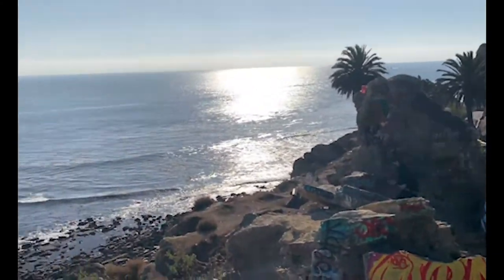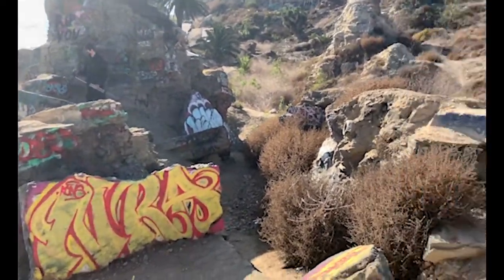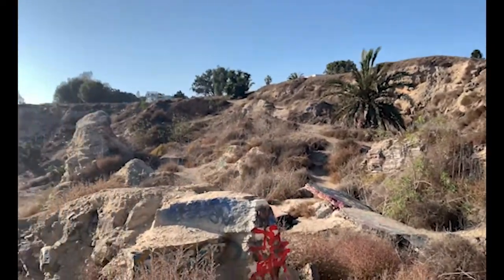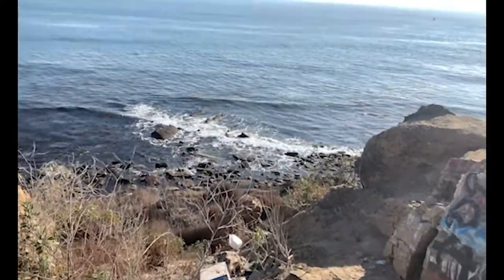If you come here every couple of months, you'll see newer, more vibrant graffiti — that's new, wasn't there last time — and some old stuff that's probably been here for a decade or more. And also litter, unfortunately.